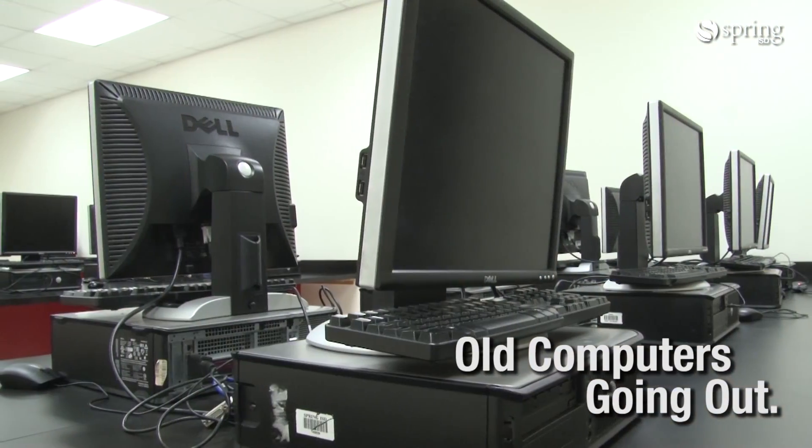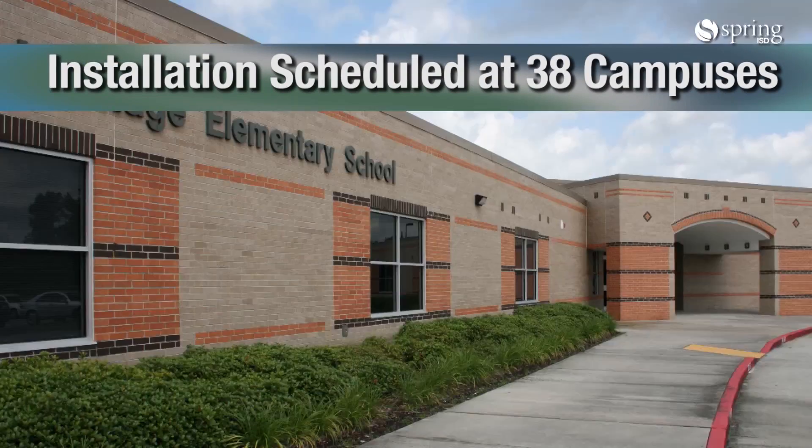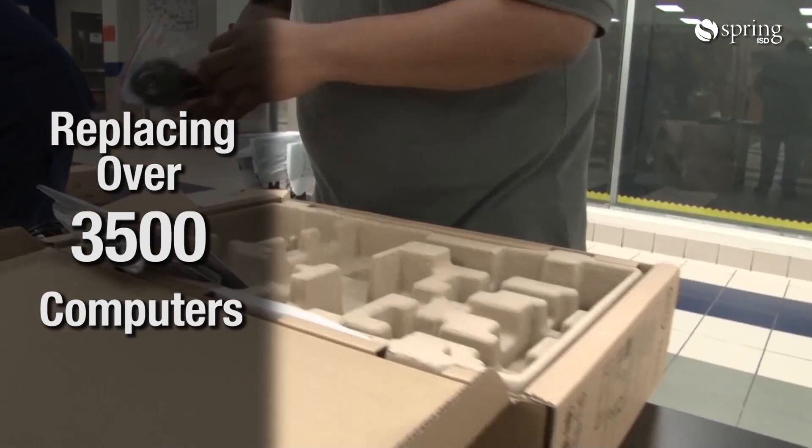In the labs, they'll remove the old machines. We have a lot of labs at Robeson — we're upgrading 227 computers in nine labs just at this campus, and we have 37 more. Across the district, we're going to replace a little over 3,500 computers.